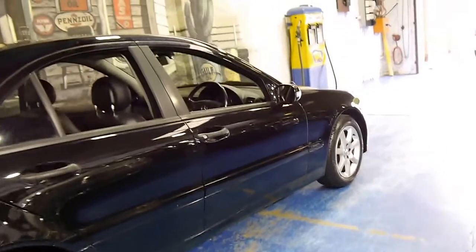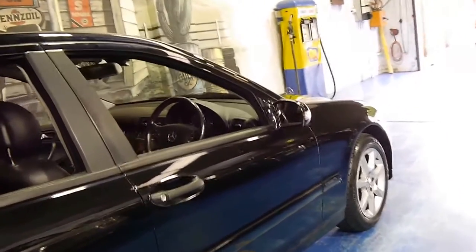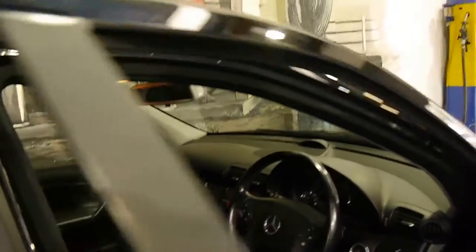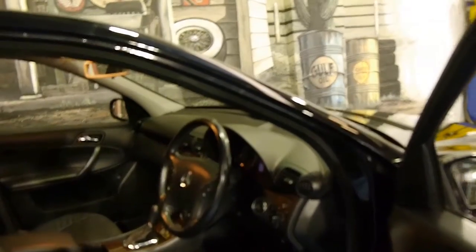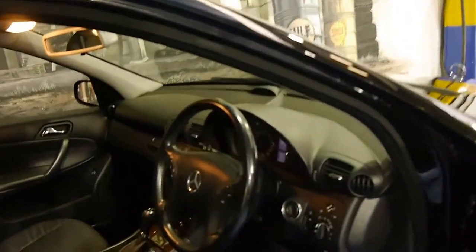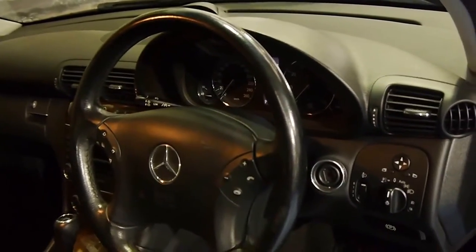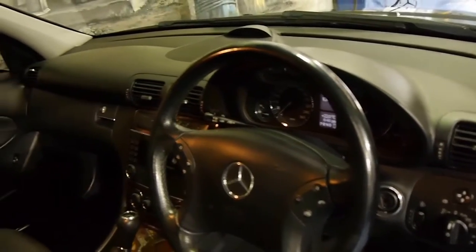In August 2005 these came standard with front and rear factory parking sensors, which is great because they were about a $1,500 to $2,000 option when these cars were new. Some of the standard features also included automatic headlights and automatic windscreen wipers.